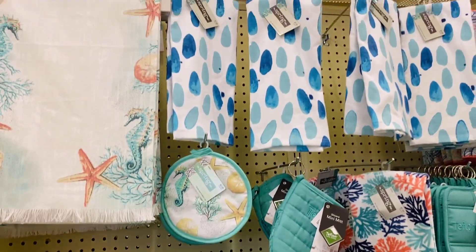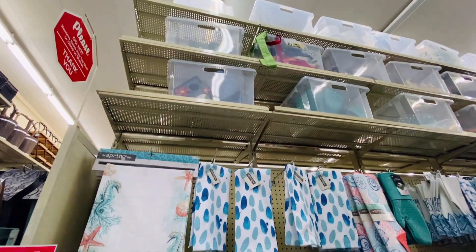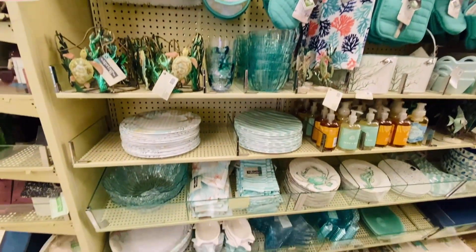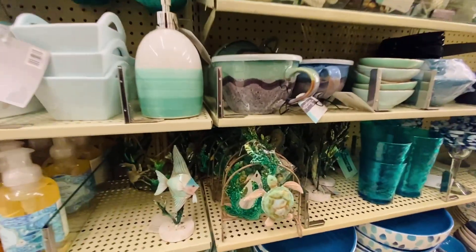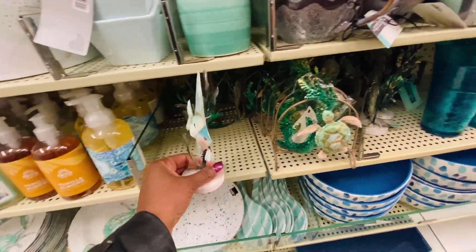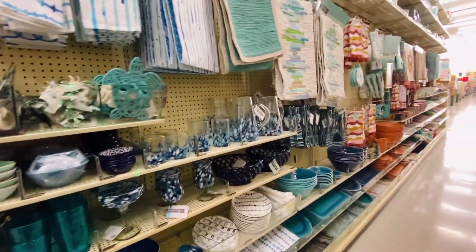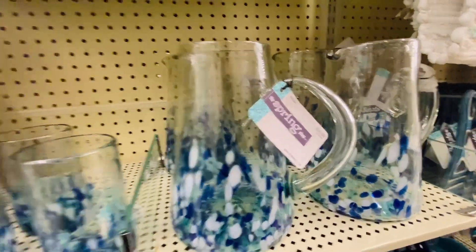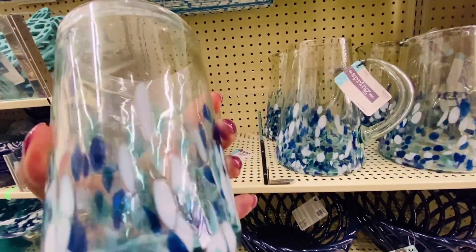So I took a stroll down the dishware aisle, and I love the tropical patterns — I can really see us out on the patio using this. Look at this blue set, it is so pretty. I picked up the glasses and they are really great quality.